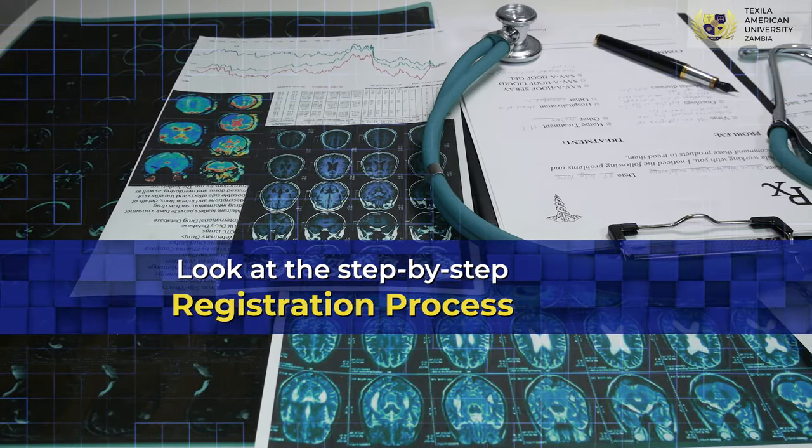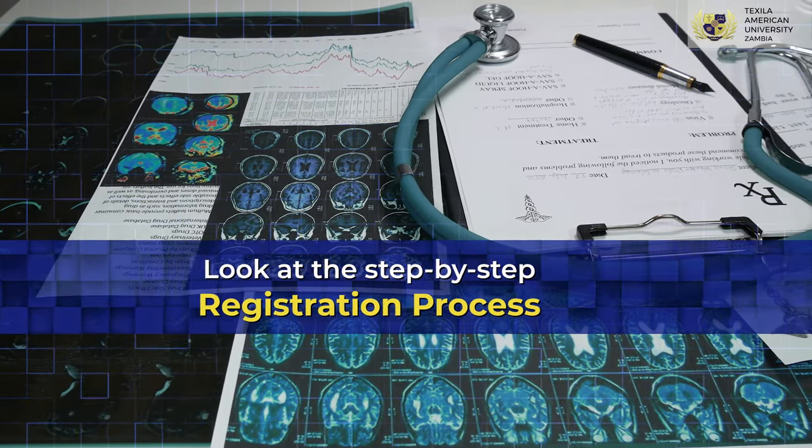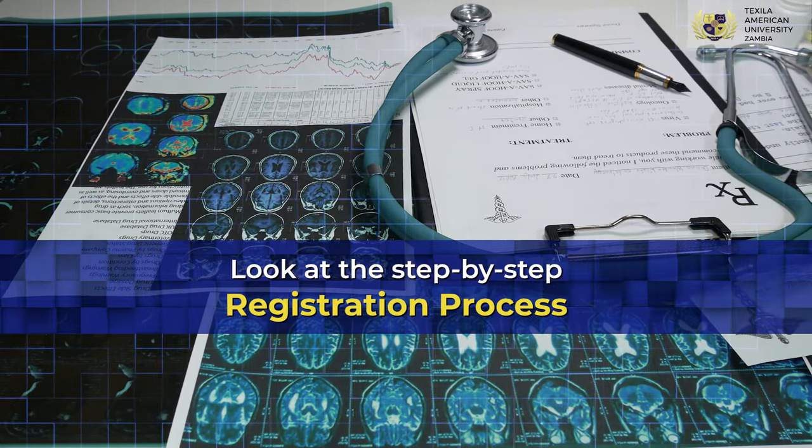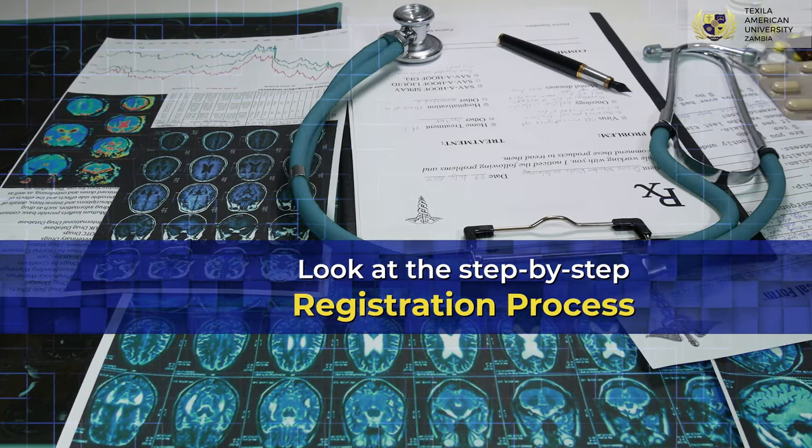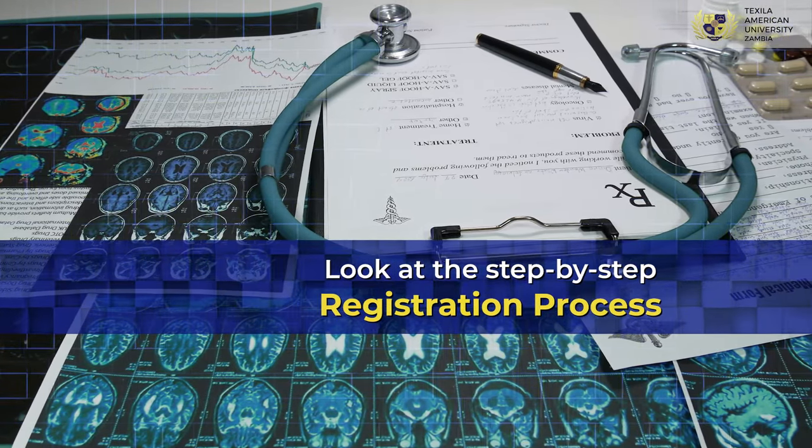Verify the world directory of medical schools. Confirm ECFMG certification is available. Create an EPIC account and confirm identity with EPIC. Upload all the documents and procure EPIC verification reports.